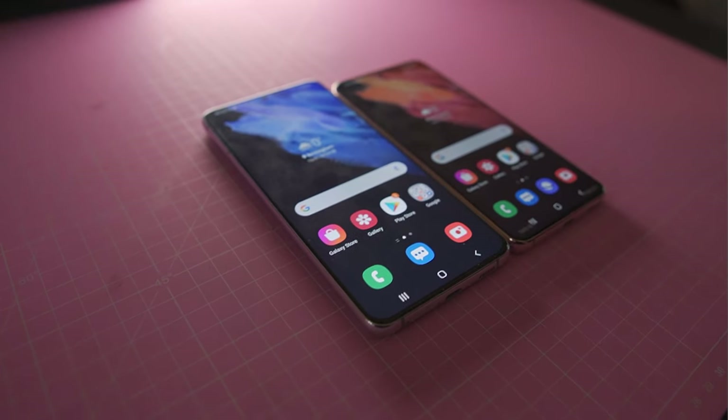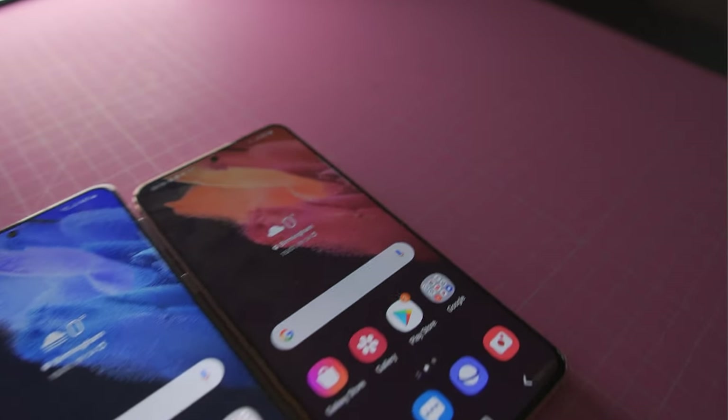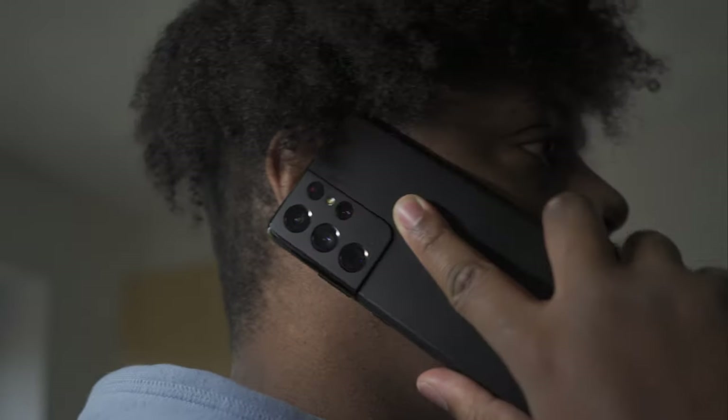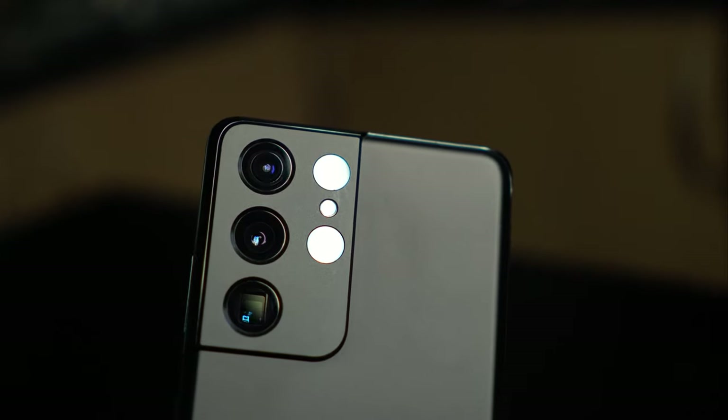This is the Galaxy SmartTag Plus, which uses Ultra Wide Band technology to help you find it — I'll be doing a video on that very soon. In terms of RAM and storage, both the S21 and S21 Plus come with 8GB of RAM with either 128GB or 256GB of storage. The S21 Ultra comes with 12GB of RAM in 128GB or 256GB of storage, and there's also a model with 16GB of RAM and 512GB of storage. Having spent time with the S21 Ultra, I'd only say it's worth going for the higher variant if you need the extra storage rather than for the RAM — 12GB is more than enough.